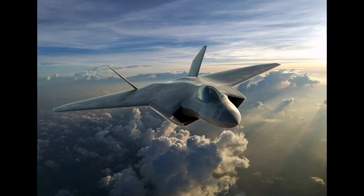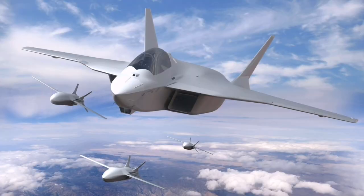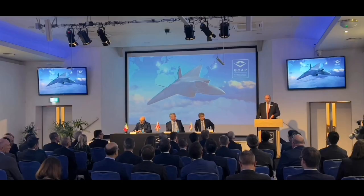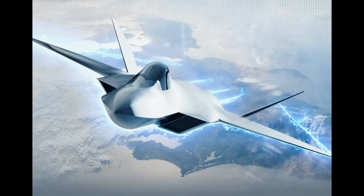One of the GCAP program's main long-term goals is not only to produce a next-generation air superiority platform but also to retain and grow high-skill aerospace workforces in all three nations. Thousands of engineers, technicians, software developers, and support personnel are already engaged in GCAP work, with major investments being made into training programs and industrial infrastructure. Several universities in the UK, Japan, and Italy have launched programs specifically tailored to support skills in digital design, aerodynamics, stealth engineering, and advanced propulsion.